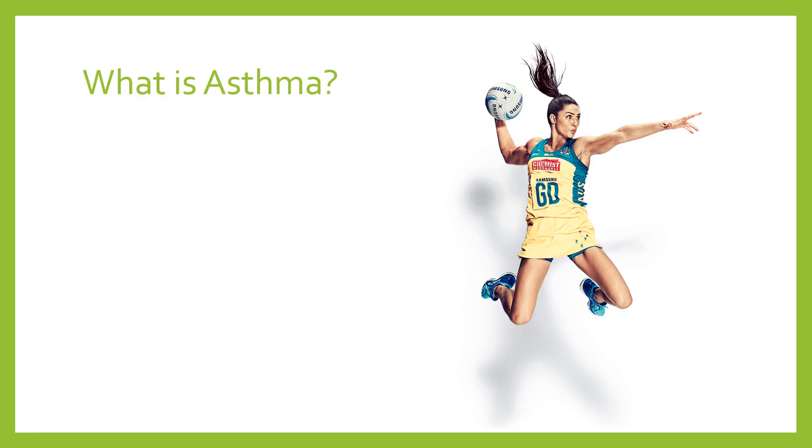Before we talk about what asthma actually is, it's worth noting that it's a very common condition. In the UK, we have about five and a half million people currently receiving treatment of some kind for their asthma. It's slightly less common in adults than in children, and amongst children it's slightly more common in boys than in girls. Amongst adults, however, it's the other way around — it's slightly more common amongst women than men. It does tend to run in families as well, but there are a bunch of different reasons for that.